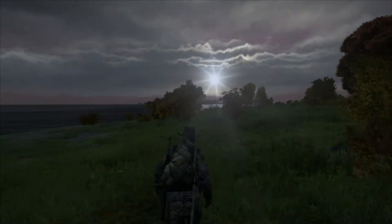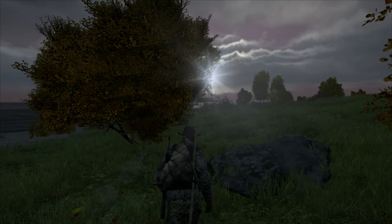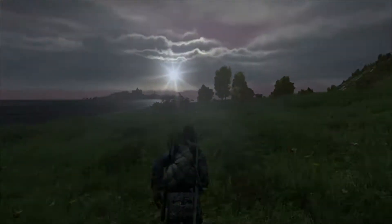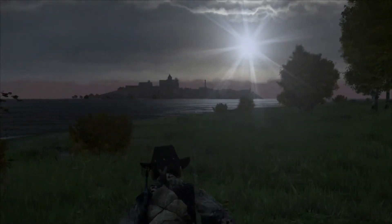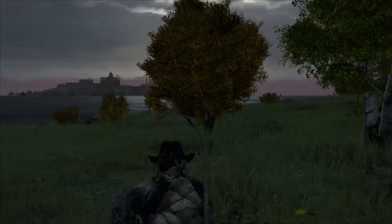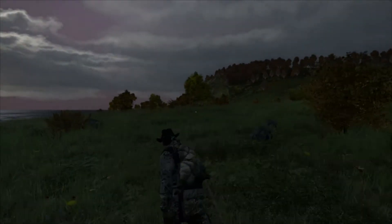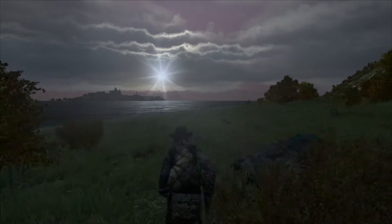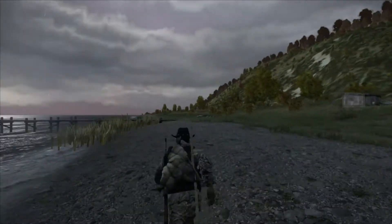Bloody prison island. There's a new island on the map and I am very excited about it. Finally, we've got some new locations outside of the borders of Chernarus, as it were. And obviously it's awesome.